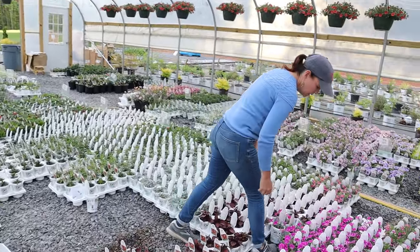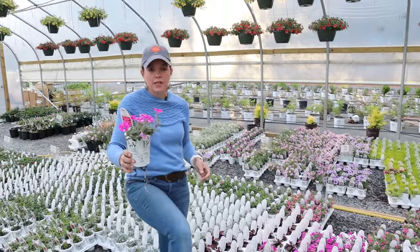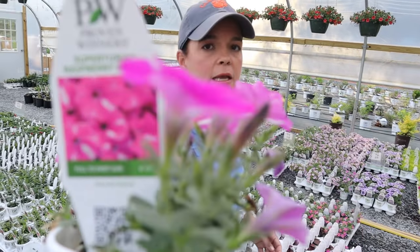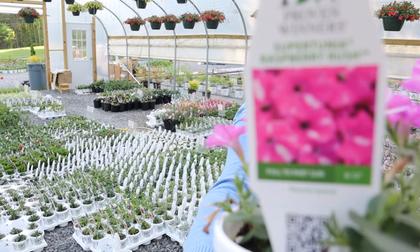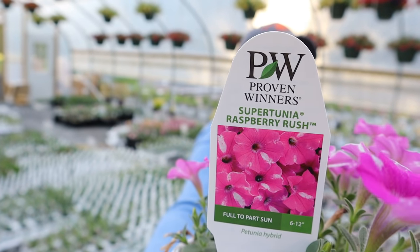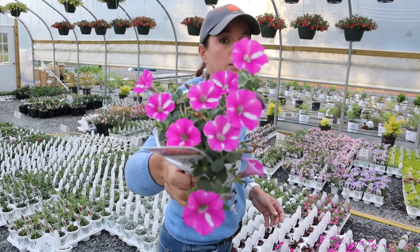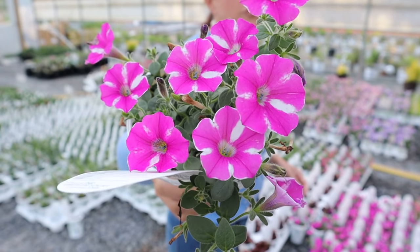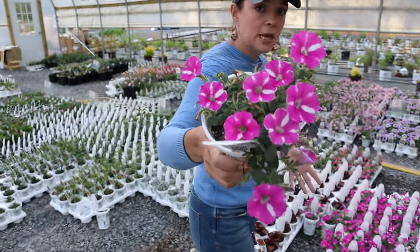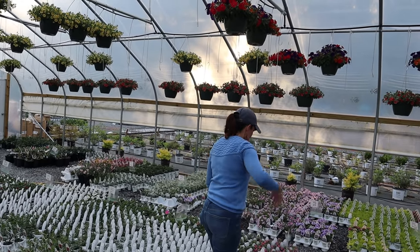I want to show you Raspberry Rush — there's the tag. This is an annual petunia — look at that great, beautiful, vibrant color. Really playful. Because it's a petunia it'll do great in the landscape and in containers. And what I wanted to show you — I know y'all joked with us about having to tiptoe to get to the plants in the middle — now that we have some room, I can actually tiptoe through.